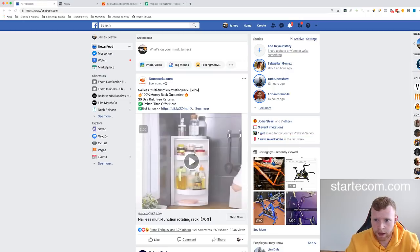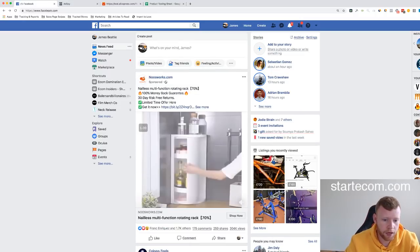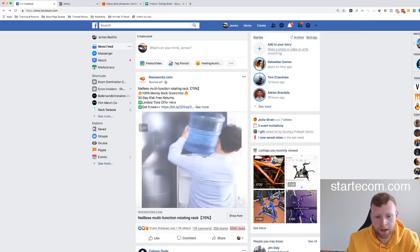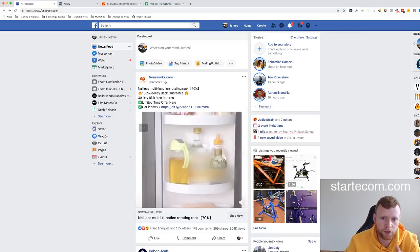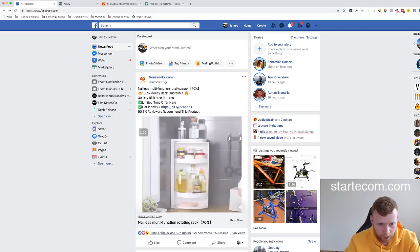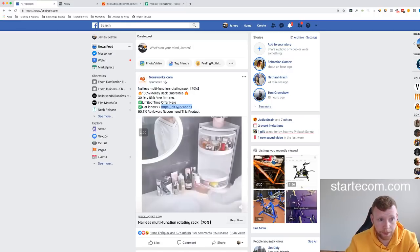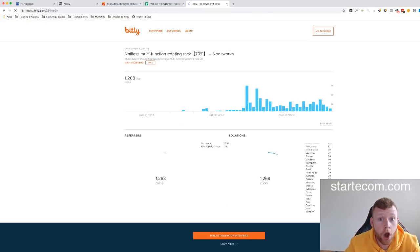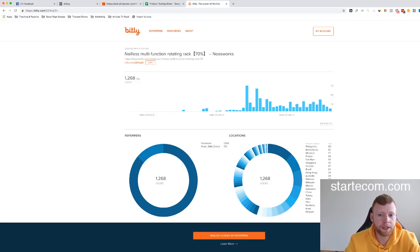I'm going to show you what I do to evaluate a product's potential. Looking at the surface, it's getting a fair amount of engagement — a couple hundred thousand views, shares, and likes, which means they've been running it for a bit. Another benefit is they're using a Bitly link in their ad. When they use a Bitly link, we can grab it, paste it in, add a plus sign on the end, and see exactly how much traffic they're driving to this product.